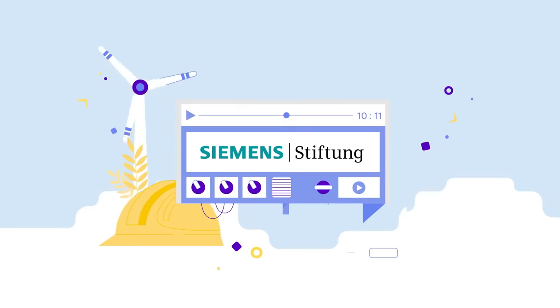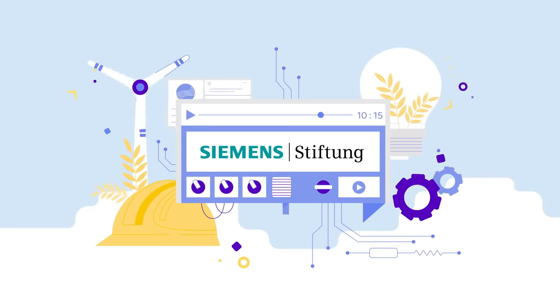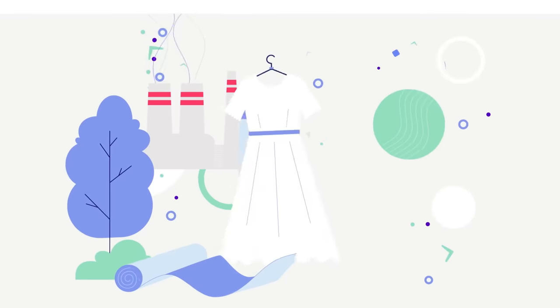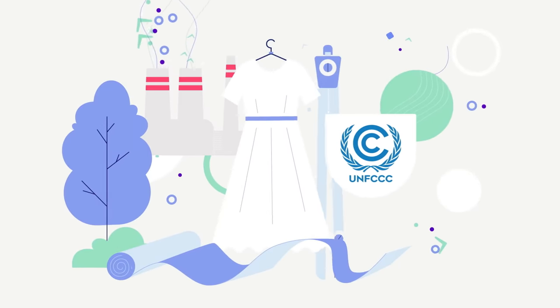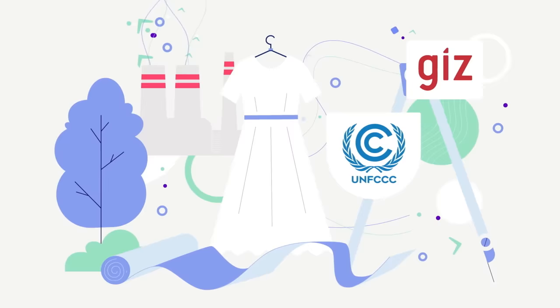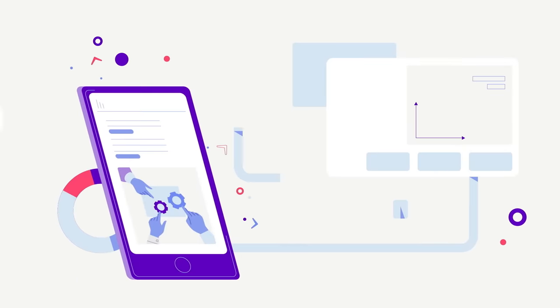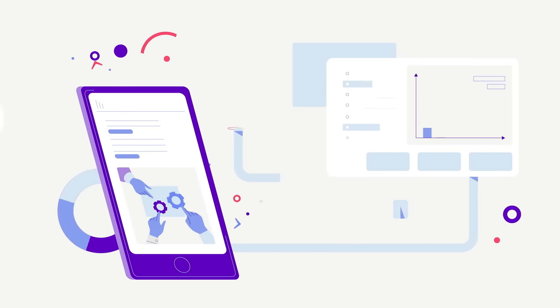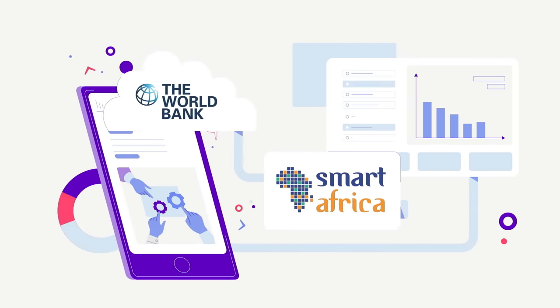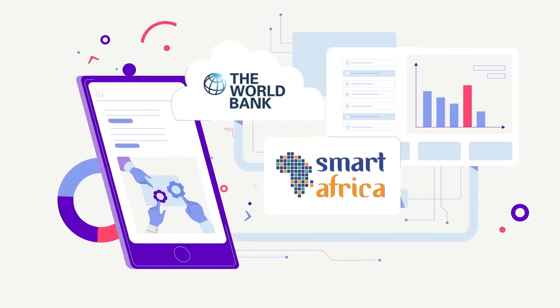For example, Becoming an Agripreneur is a self-paced course developed by partner Siemens Stiftung. The tutored course Climate Action Training for the Fashion Industry trains clothing factory managers in greenhouse gas accounting. Webinars and other formats are offered by the Smart Africa Digital Academy, which upskills policymakers in managing the digital economy.